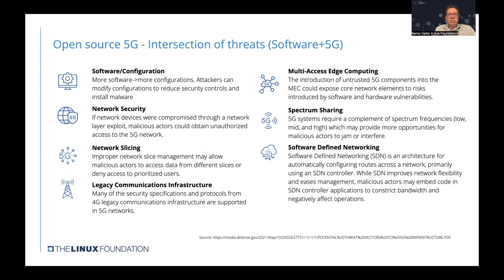There is also the network security risk — if network devices are compromised through a network layer exploit, malicious actors can obtain unauthorized access to the entire 5G network. Another new feature in 5G networks is network slicing, which creates the risk of improper network slice management that may allow malicious actors to access data from different slices or deny access to users of other slices.